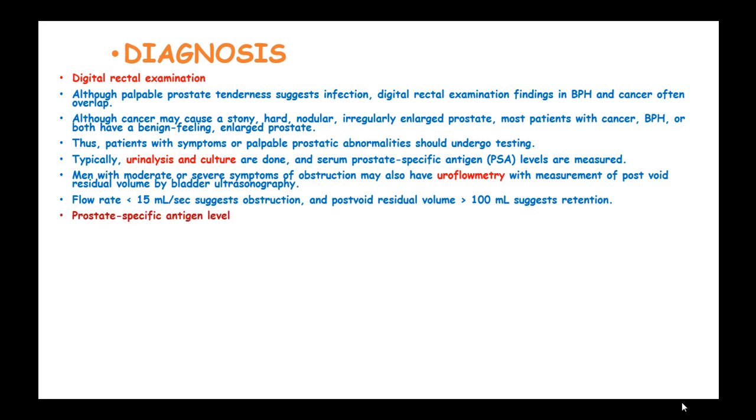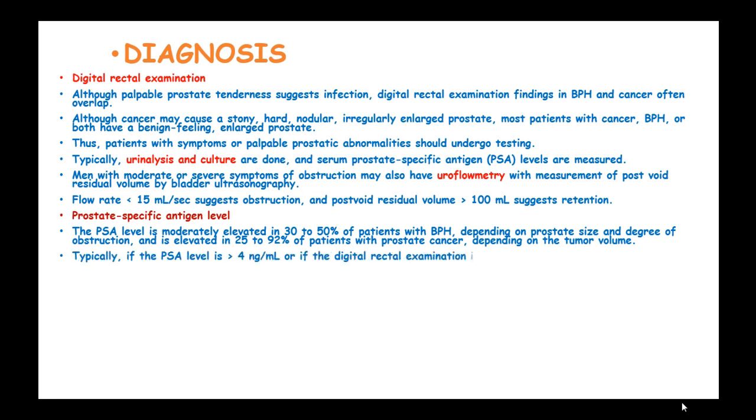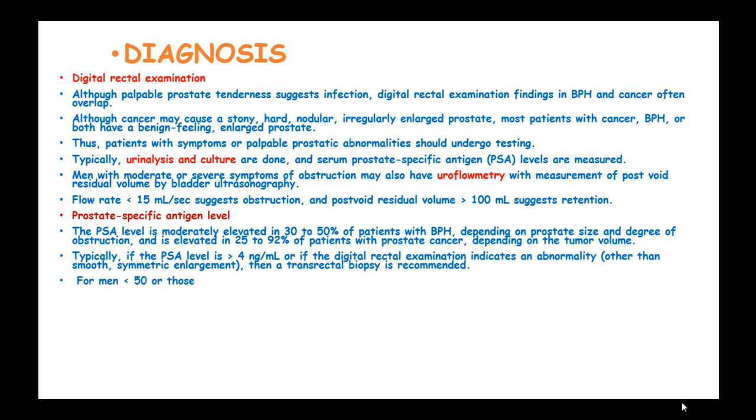The PSA level is moderately elevated in 30 to 50% of patients with BPH, depending on prostate size and degree of obstruction, and is elevated in 25 to 92% of patients with prostate cancer, depending on tumor volume. Typically, if the PSA level is more than 4 ng per ml, or if DRE indicates abnormalities other than smooth symmetric enlargement, a transrectal biopsy is recommended. For men at high risk of prostate cancer, a lower cutoff of more than 2.5 ng per ml may be used.